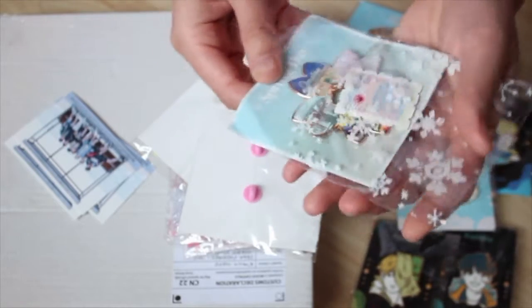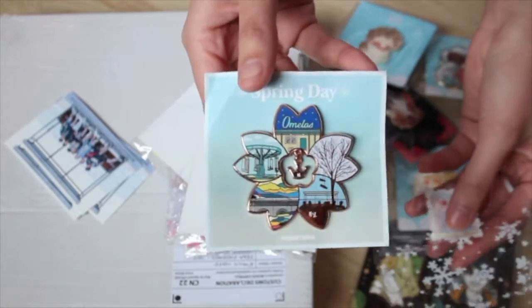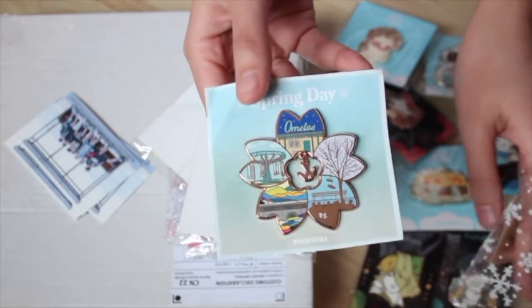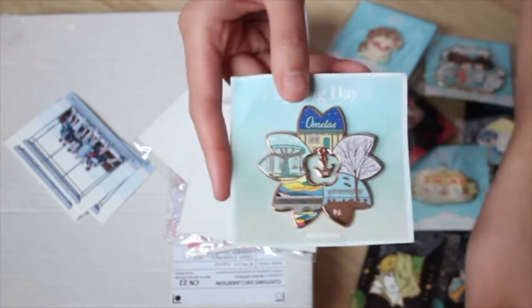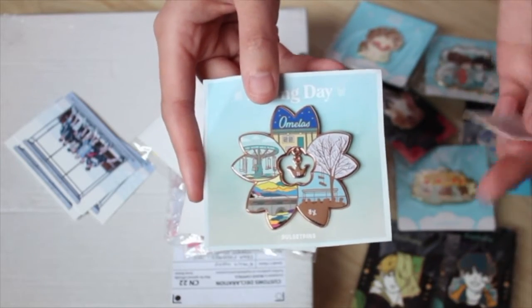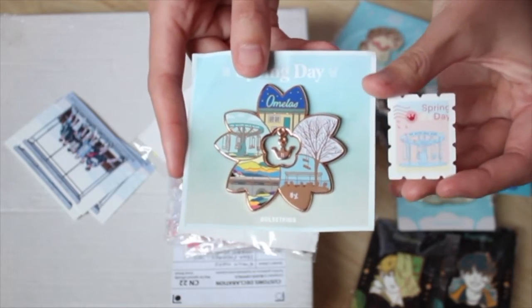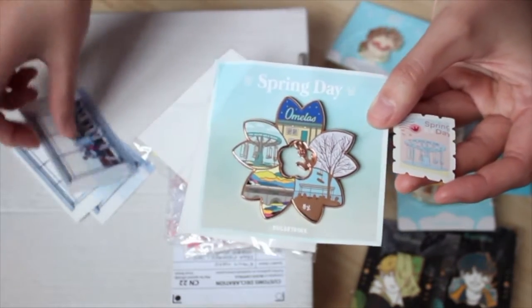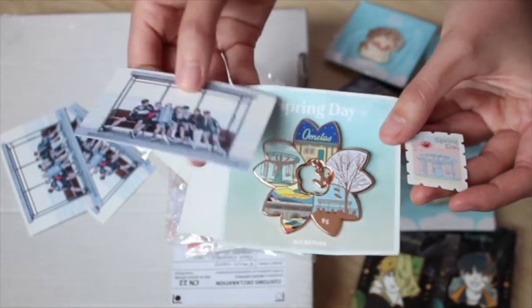In the way I collect merch, I like to actually use it, so I'm hoping to put this pin on one of my bags and use it outside. I figured if I got three of them, even if one gets scratched I'll still have nice ones to keep in my room. Each one comes with a little Spring Day carousel stamp and a freebie photo card.